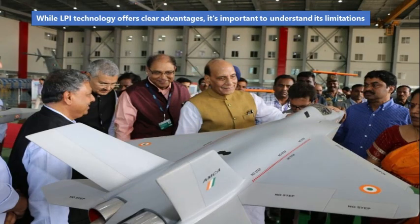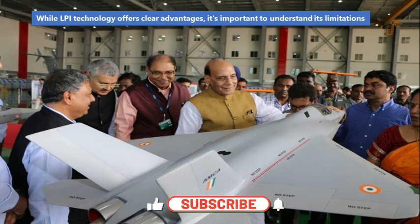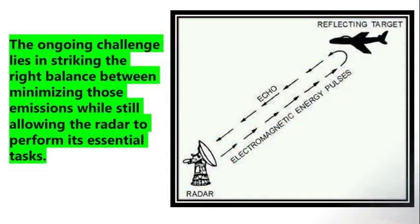Regarding the challenges and future of LPI technology, it is important to note that while LPI technology offers clear advantages, true invisibility is unachievable, as any radar system — no matter how quiet or stealthy — must emit some level of signal in order to function. The ongoing challenge lies in striking the right balance between minimizing those emissions while still allowing the radar to perform its essential tasks.